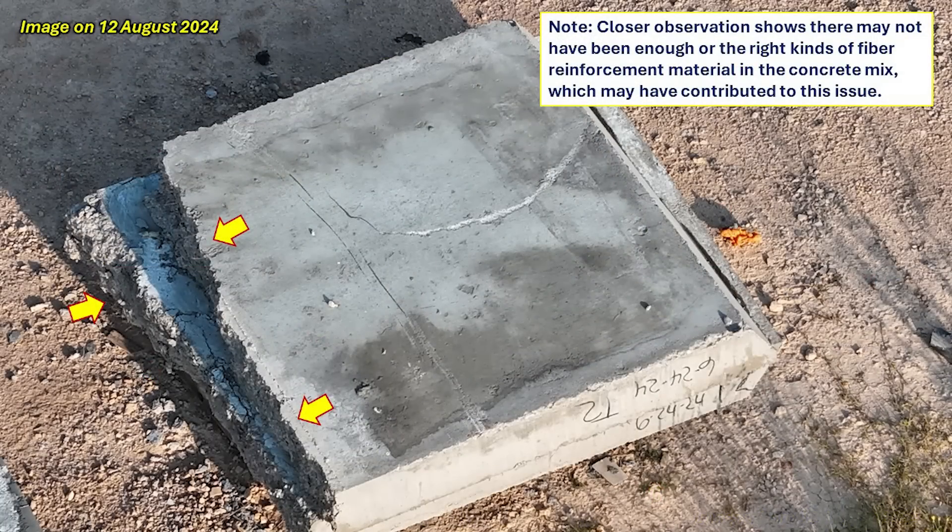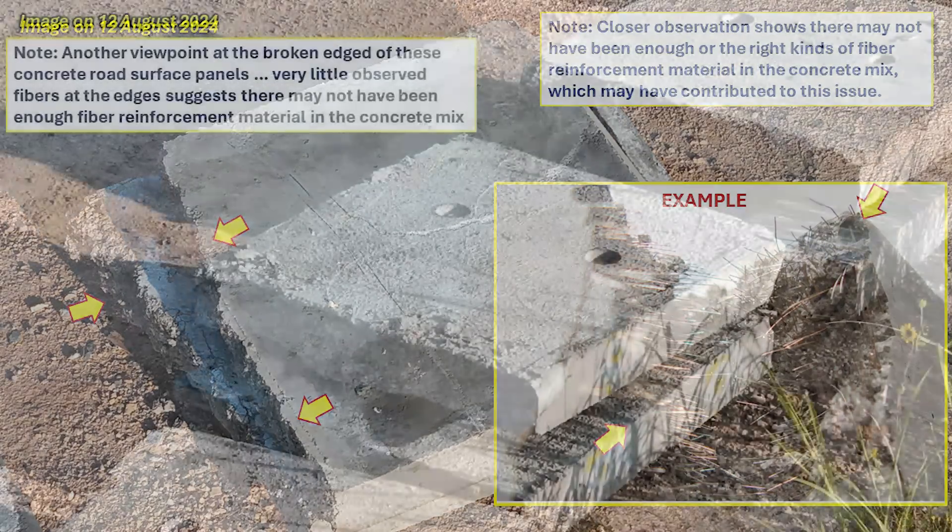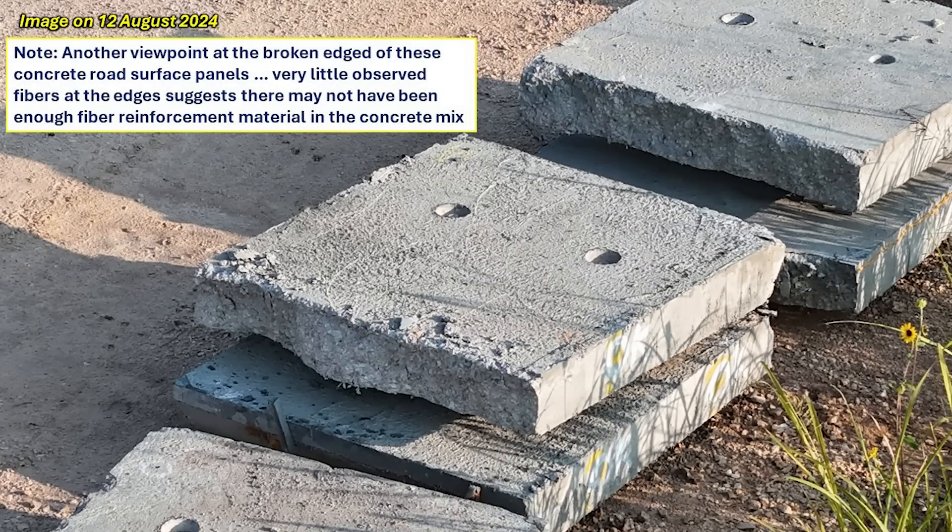This image from August 12th is a great close-up of one of the broken road surface panels — the broken edge on the left gives a clear view of what happened. What stood out to me is that with fiber reinforcement I would have expected to see some fiber sticking out at that broken edge, but in fact I did not. So what I'm speculating is that there may have been a problem with the fiber mix — perhaps not enough fibers were added — and it caused these panels to be weaker than expected. As load was applied, they started cracking right down the middle.